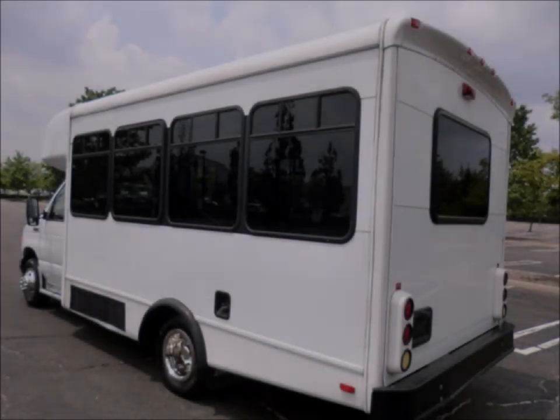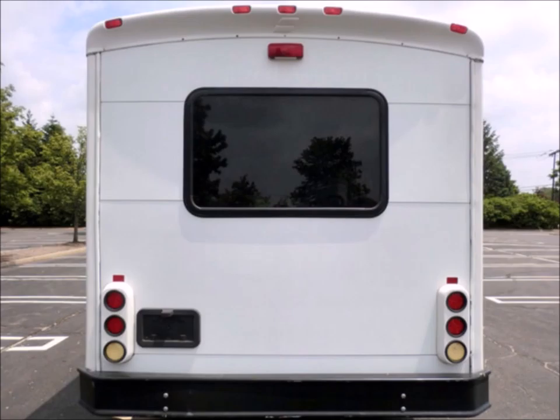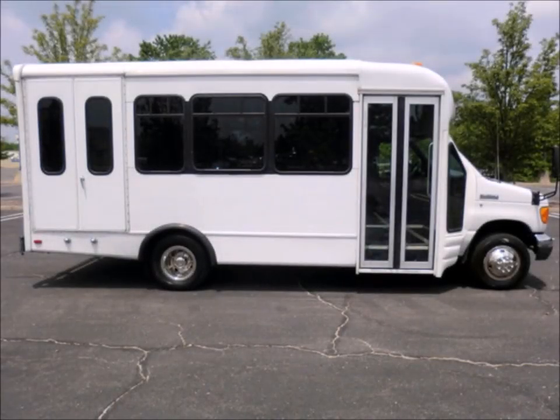The exterior is in excellent condition for its year and mileage, just detailed for a very good appearance with only minimal wear and tear evident. It features exterior auxiliary lighting, fully maintained by the original owner in exceptional original condition. It has tinted T-slider windows and DOT equipment throughout.